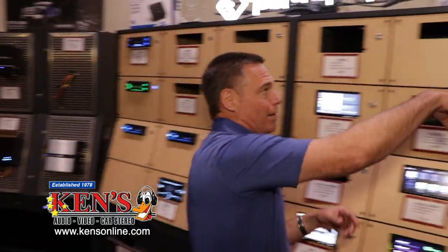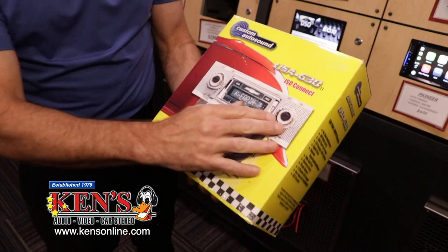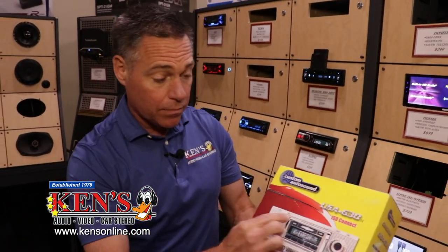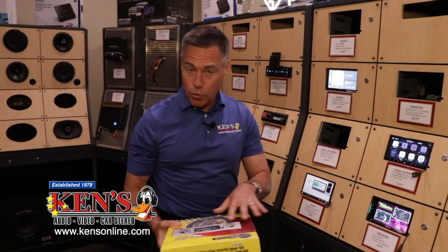We do a lot of classic cars. For classic car guys who don't want their dash cut, there's a company called Custom Auto Sound that makes factory-looking radios with all the internals. For Chevrolet Camaro, Nova, Ford, or Dodge, the shafts are adjustable and the chassis literally fits in your vehicle without modifications. It has Bluetooth and a way to add an amplifier. These guys are really good at it and we are a dealer for them.